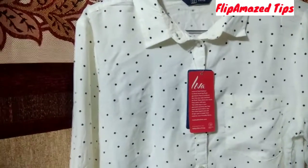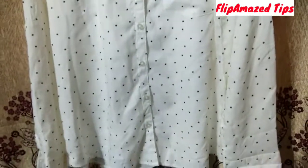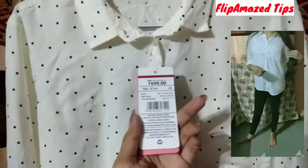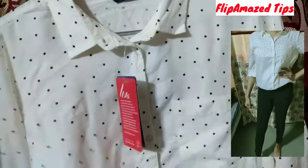This is the first shirt I ordered from AJIO. It is from the brand DNMX — a polka dot print shirt with a patch pocket. Its price is 699 rupees but I bought it for only 188 rupees. It is very comfortable to wear, very lightweight, and it is a very breathable material. With this polka dot print, you can wear it with a solid trouser.